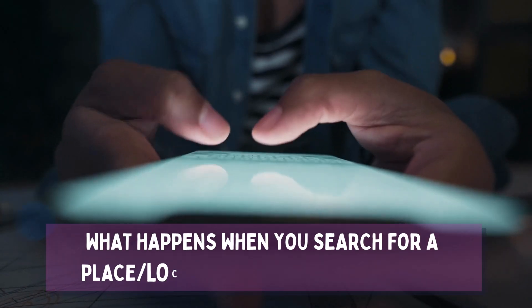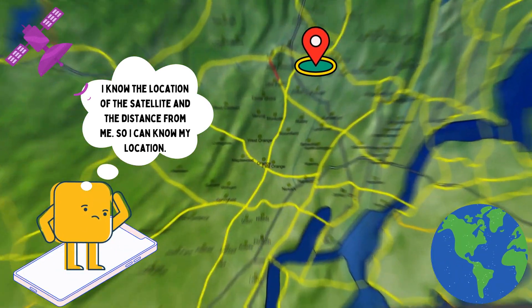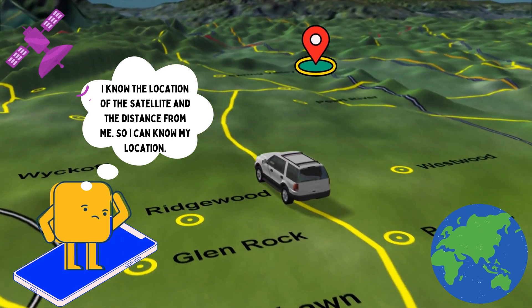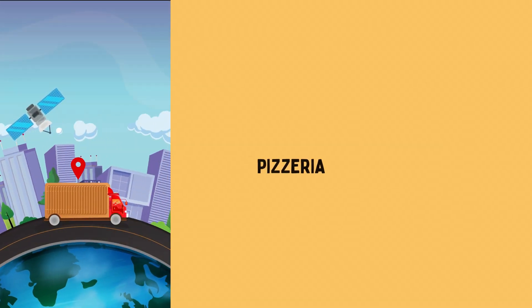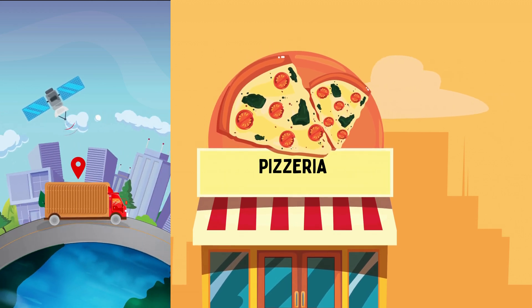So when you search for the nearest pizza place in your smartphone, this is what your phone is thinking: "Hey there, satellites. I know you guys, and I know where you are in the sky right now too. Oh — I must be right here. There's no other place that is the right distance away from each of you." And all that happens in an instant.